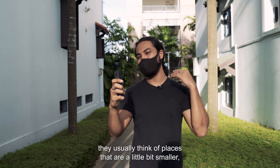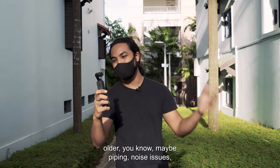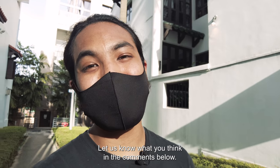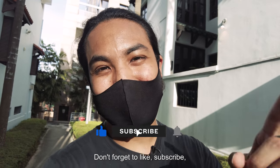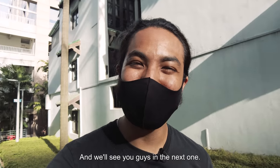I think when people think of shop houses, you usually think of places that are a little bit smaller, older — maybe piping, noise issues — but none of that was present today. We really, really enjoyed ourselves. Hopefully you guys have too. Let us know what you think in the comments below. Do you want to see more walks down Memory Lane, more shop house tours even? We want to hear all of that. Don't forget to like, subscribe, and turn on the notification bell as well. We'll see you guys in the next one.